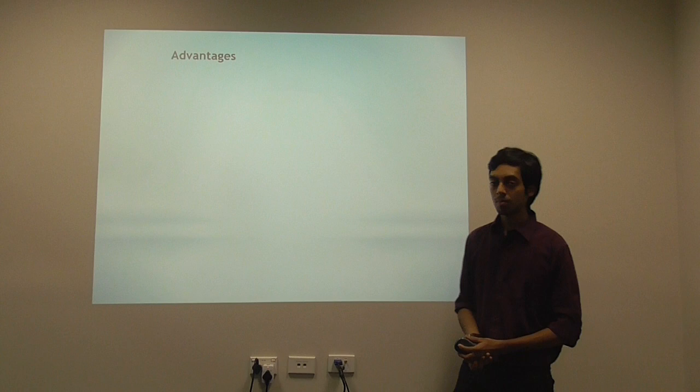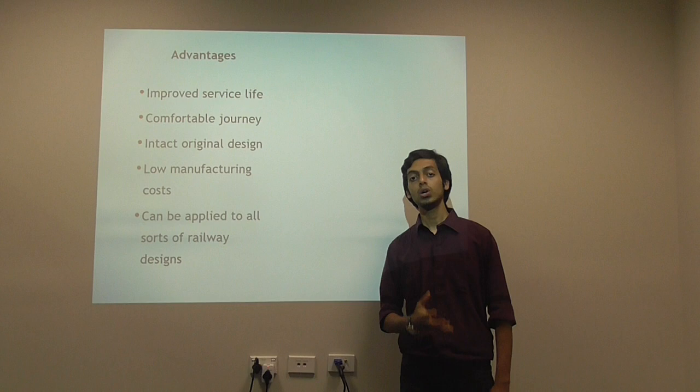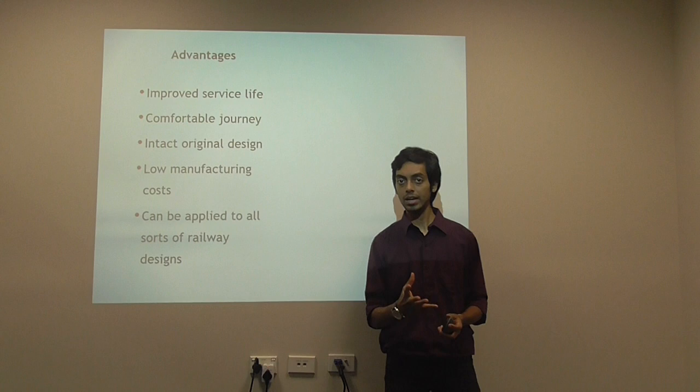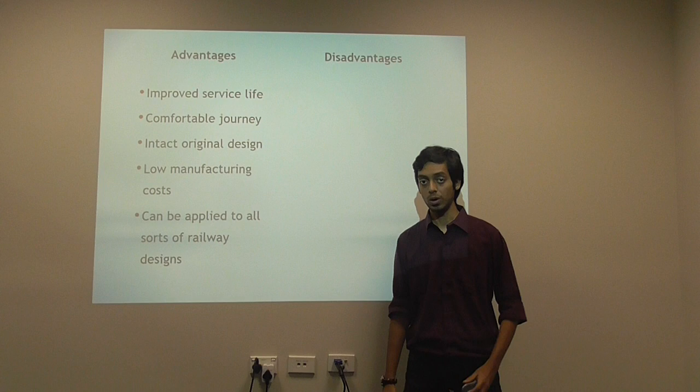So what good does this do to the system? First and foremost, since there are no vibrations, we know that the component life would definitely be longer. Secondly, the journey would be extremely comfortable. There are no new parts in this particular system, so we are keeping the original design intact. Moreover, there are no new parts, so the manufacturing cost is kept low. And most importantly, it can be applied to all working scenarios.